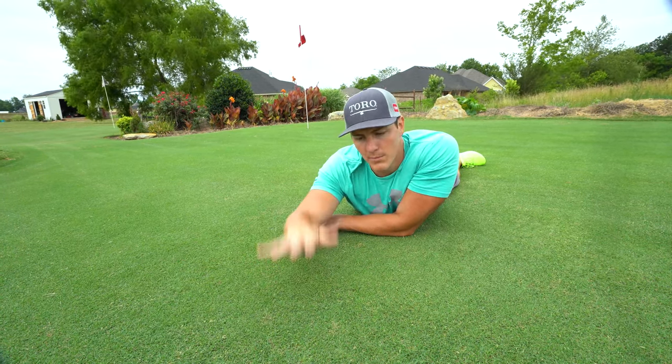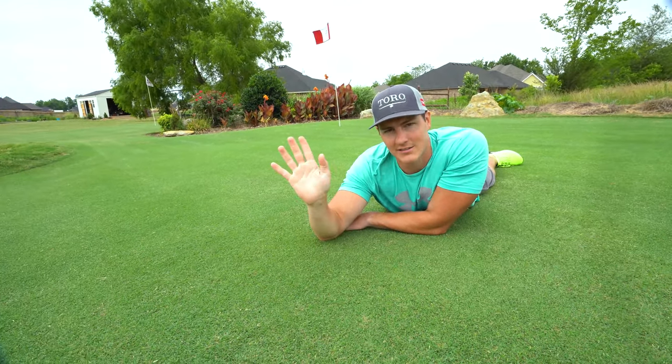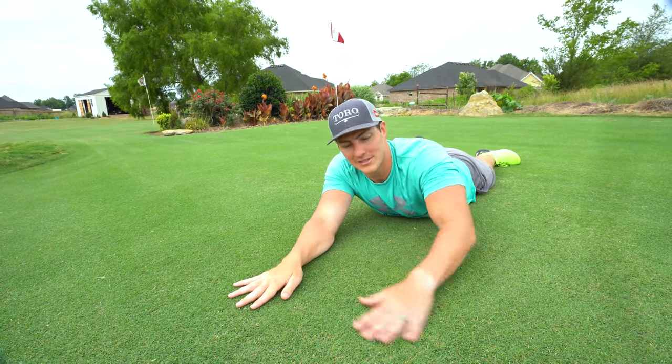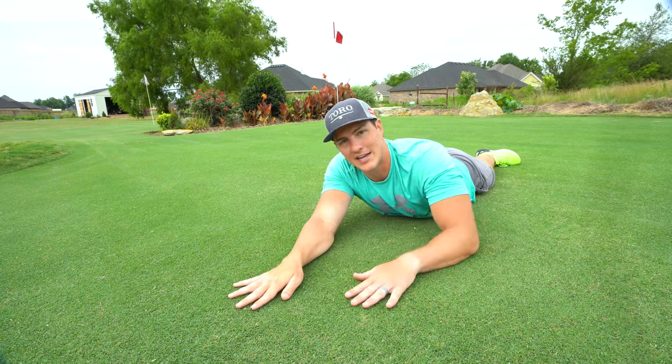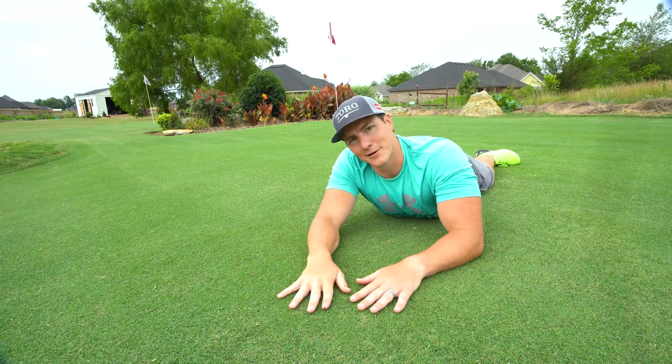Mowing more often but finding a time that doesn't take away from your family. I'm a morning person — I realize that's not the case for everybody. So anyway, mowing early in the morning, mowing more often — the grass loves it. Hope you guys enjoyed. Just a quick little simple video. I'll see you later.